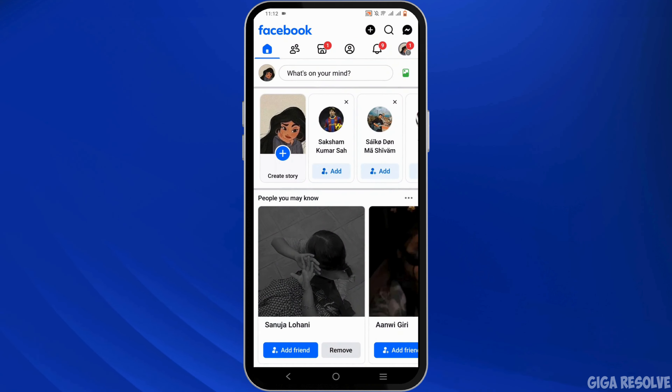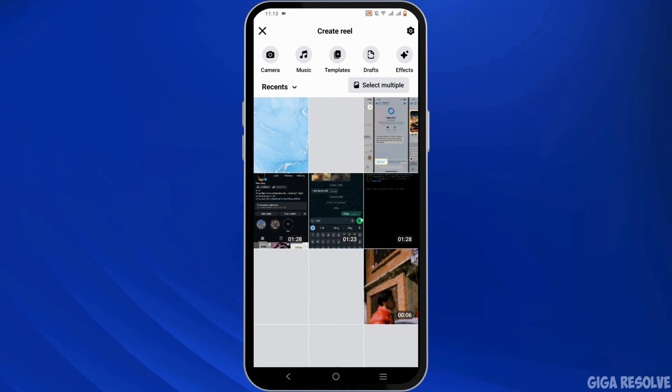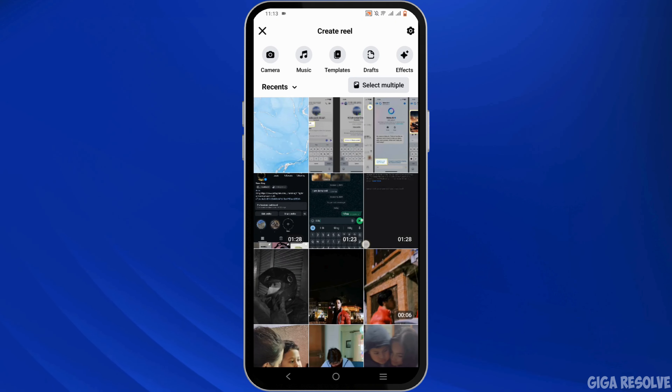To upload a reel, click on the plus sign icon and select the reel option. From here you will find your gallery with the content you wish to upload.